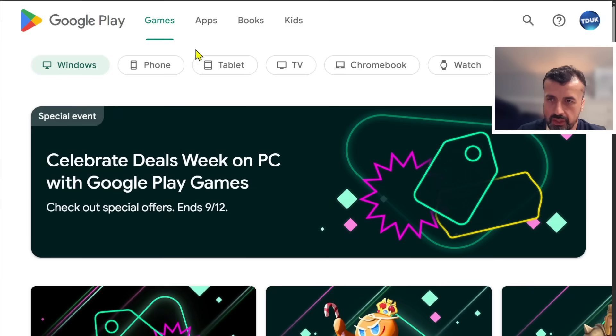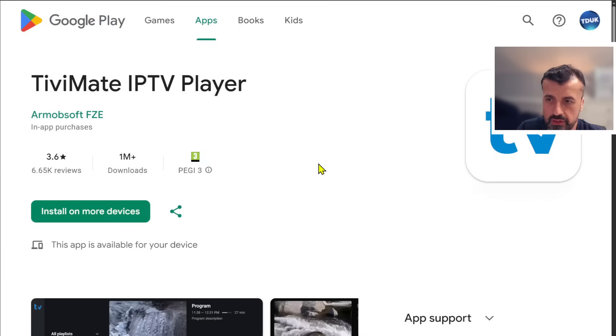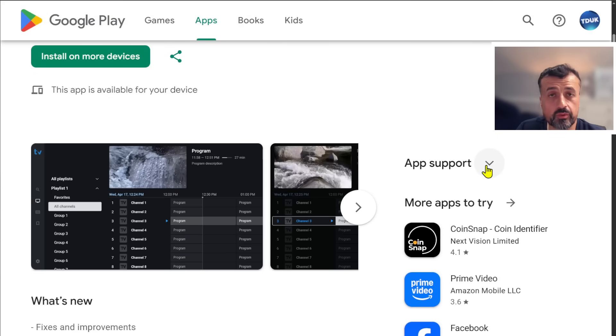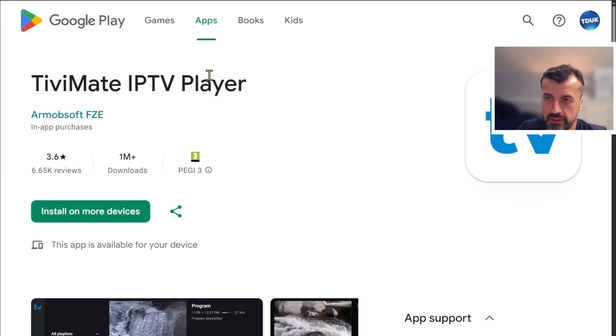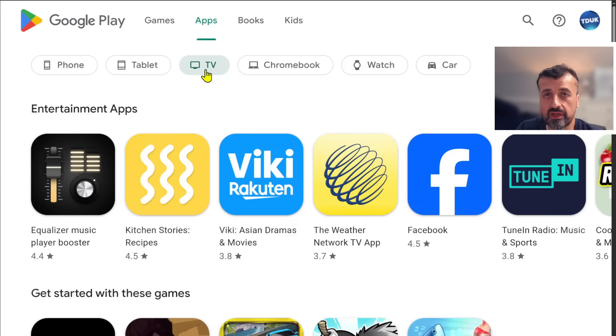Similarly, if you use another application — again, we can see it's an official application with more than a million downloads, and the developer has already verified their details. So that application will not be impacted. If your applications are already available on the Google Play Store, I don't think you'll have too much issue with these upcoming changes.